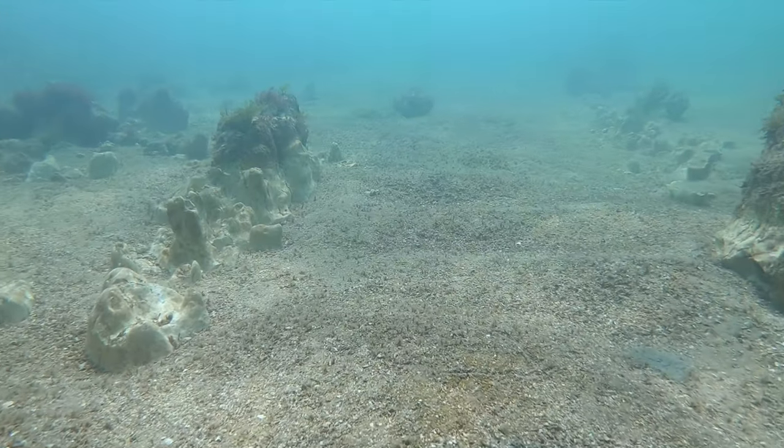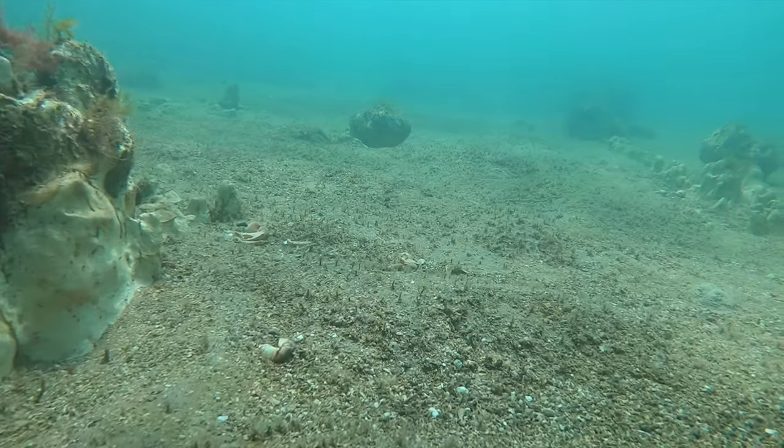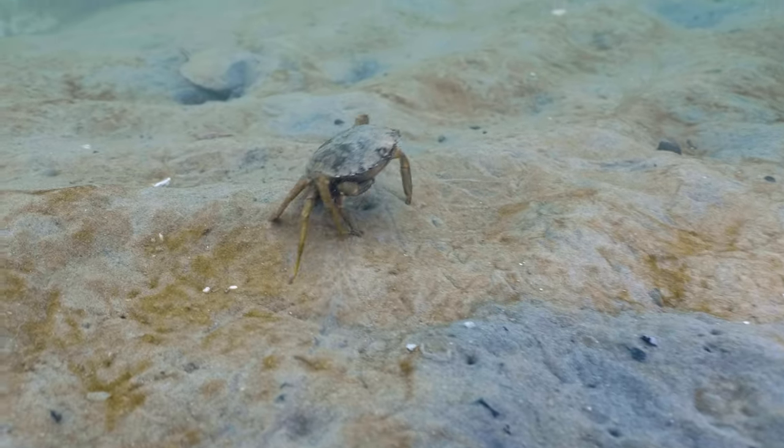Between the chalk there are some expanses of sand, where one can often stumble upon a flounder trying to conceal themselves, or see shore crabs scuttling across the bottom.